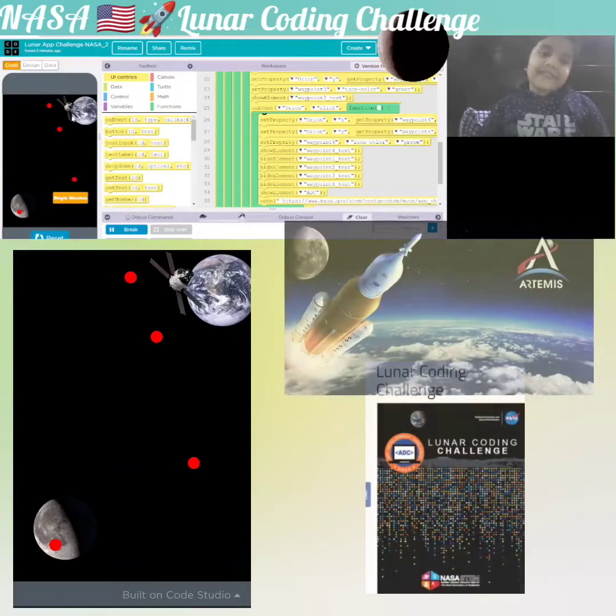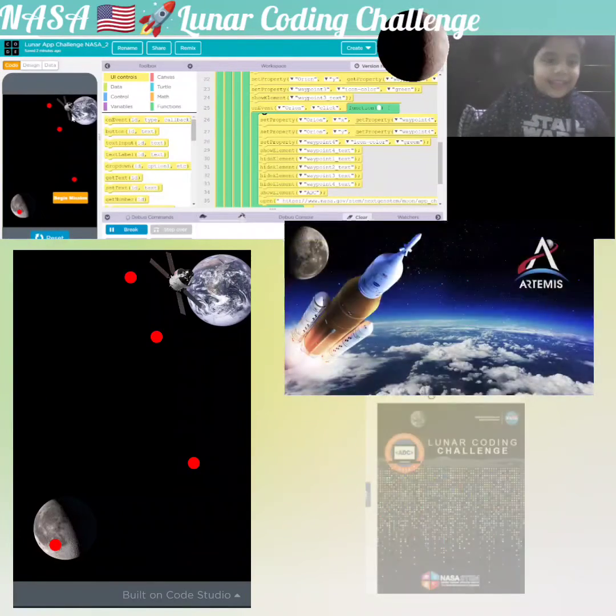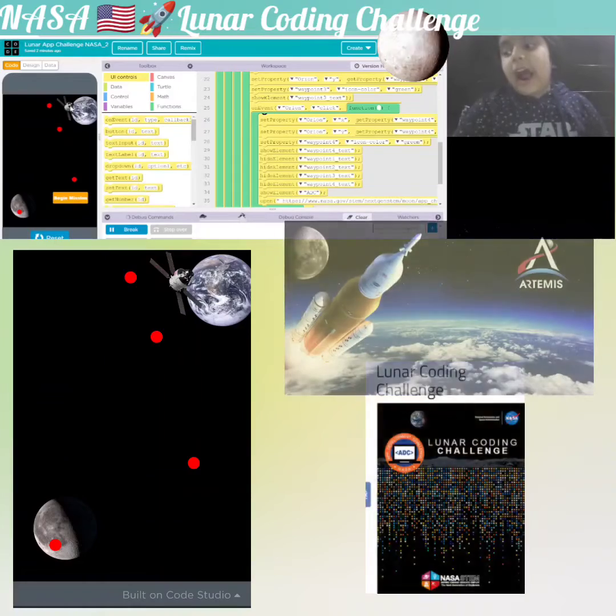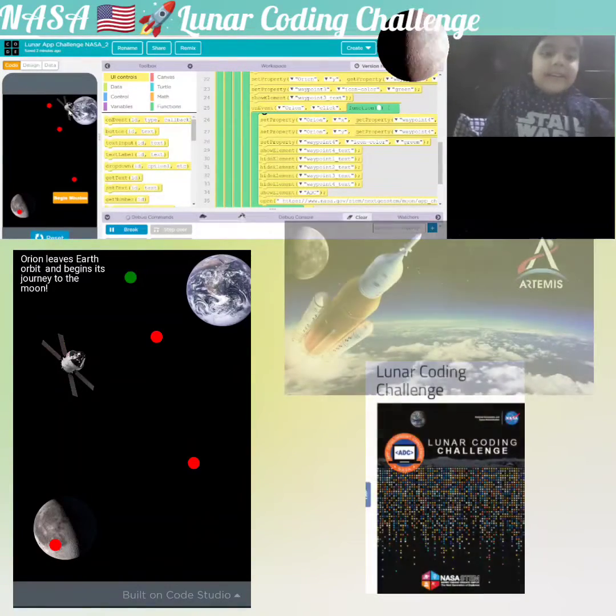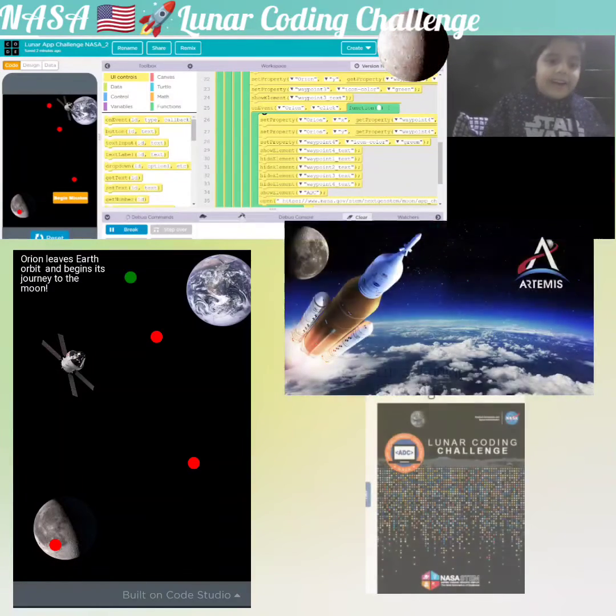The spacecraft's name is Orion, and the mission's name is Artemis. Orion started here on Earth.